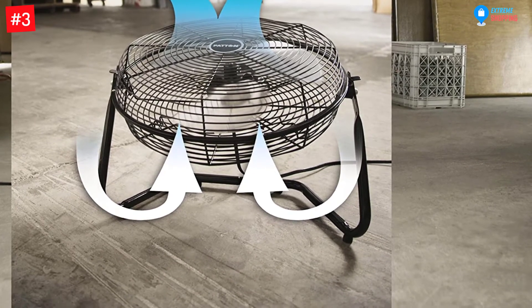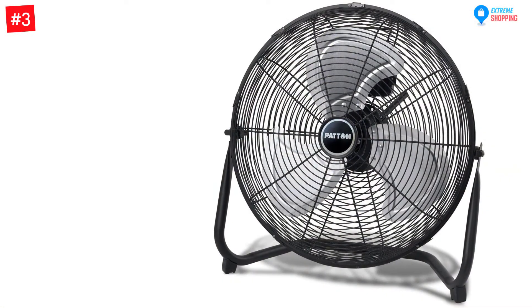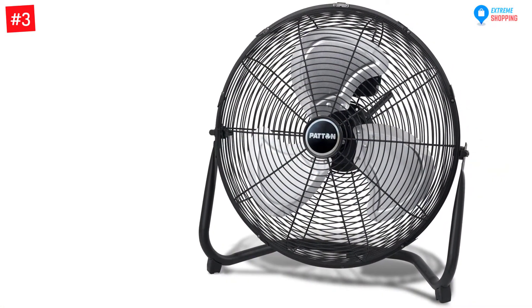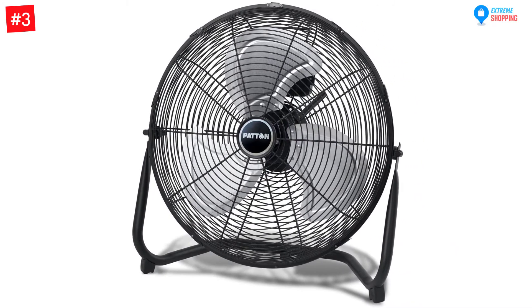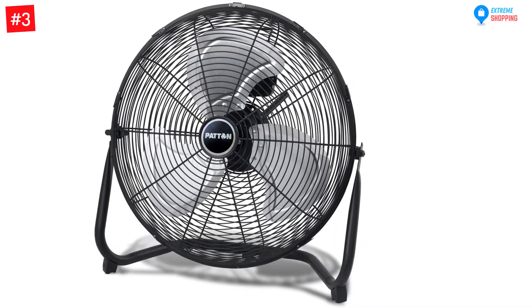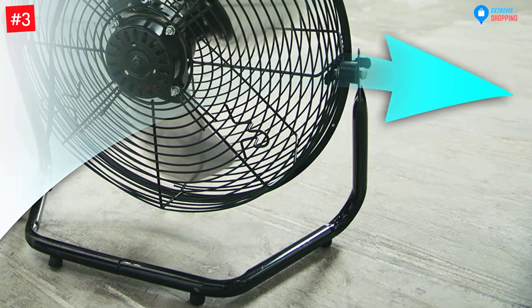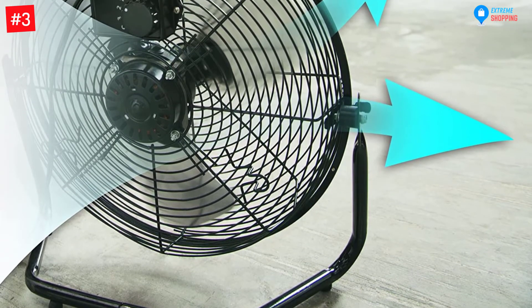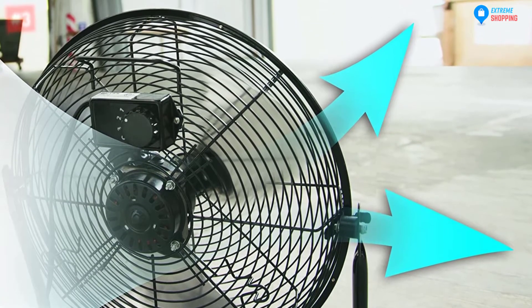It comes with three speed settings and an adjustable head tilt, allowing you to focus airflow in whatever direction you need. Its large 18-inch blade diameter effectively moves air, keeping your spaces comfortable and well-ventilated. The Patton High Velocity Fan is ideal for workshops and garages for cooling, drying, and ventilation. Now you can manage airflow at home or in a work environment with ease and comfort using this fan.